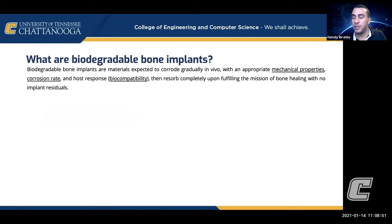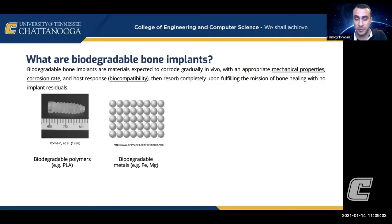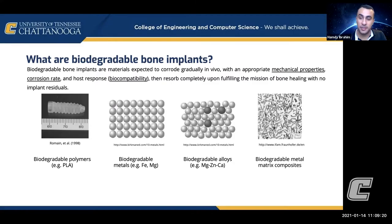When we say biodegradable bone implants, we mean a material that is expected to corrode in the body with sufficient strength, corrosion rate, and biocompatibility so it doesn't harm the body. Once it completes its mission — when the bone is healed — it completely degrades and goes away. Biodegradable polymers or plastics like PLA can be used, and surprisingly, some metals can be biodegradable too, like iron, magnesium, and zinc — in the form of an alloy or a matrix composite.